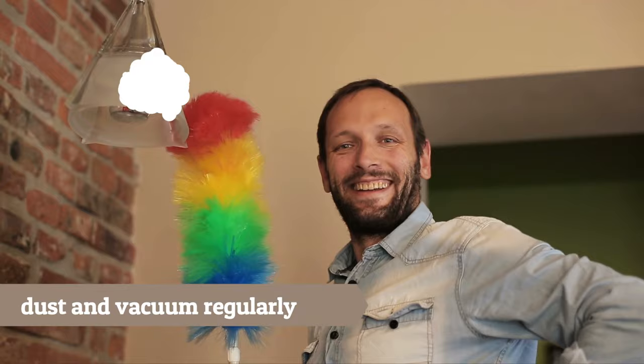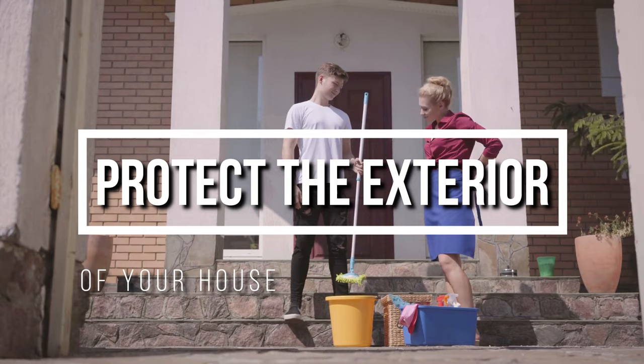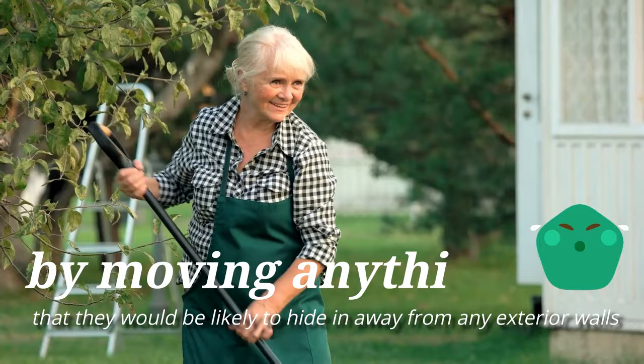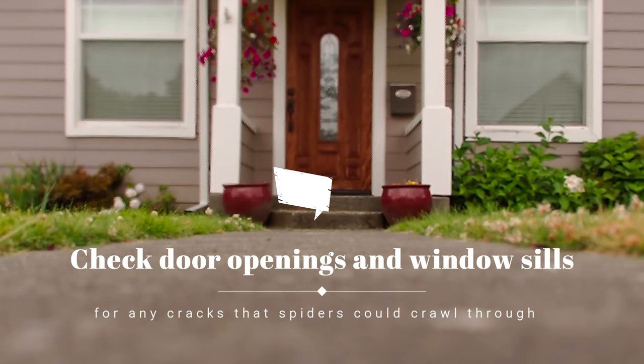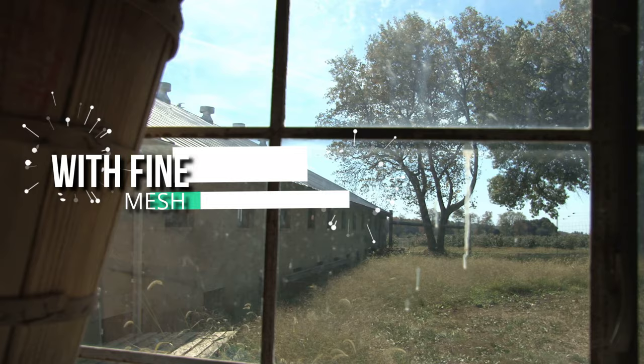10. Protect the exterior of your house. Make sure spiders don't get into your house in the first place by moving anything they would be likely to hide in away from any exterior walls. This could include leaves, grass clippings, vegetation, compost, or wood piles. Check door openings and window sills for any cracks that spiders could crawl through, and seal these with caulk. Also fix torn window screens and cover vents and chimneys with fine mesh.